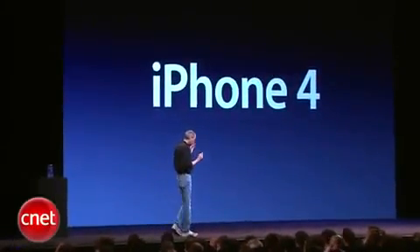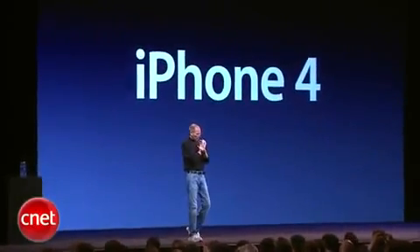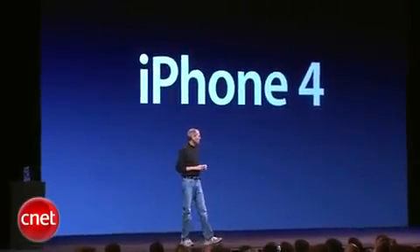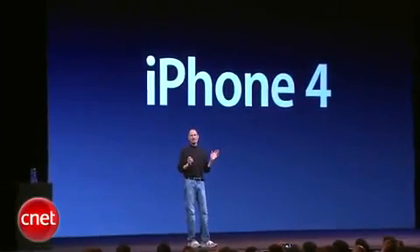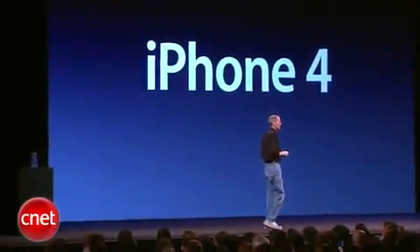Now, this is really hot. There are well over 100 new features and we don't have time to cover all of them today. So I get to cover eight of them with you — eight new features of the iPhone 4.